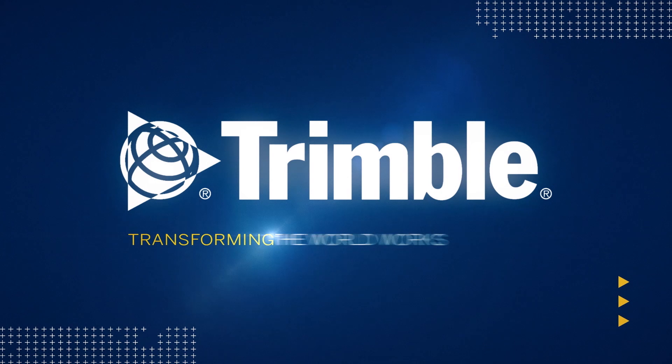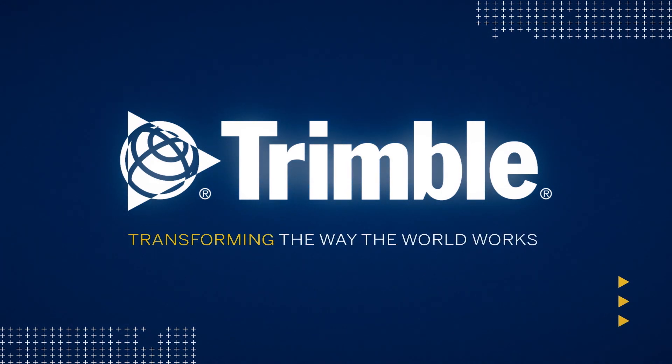This is just one of the ways Trimble is transforming the way the world works. Learn more by visiting us online or talking with a dealer near you.